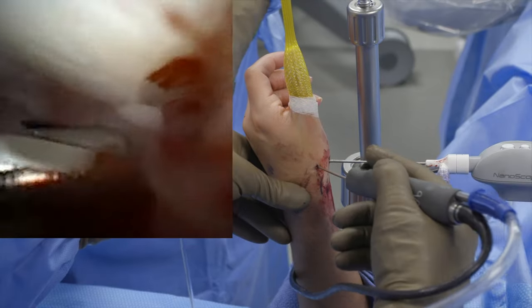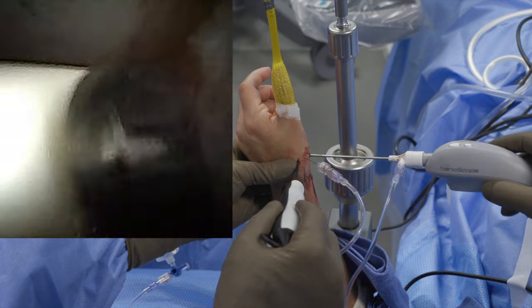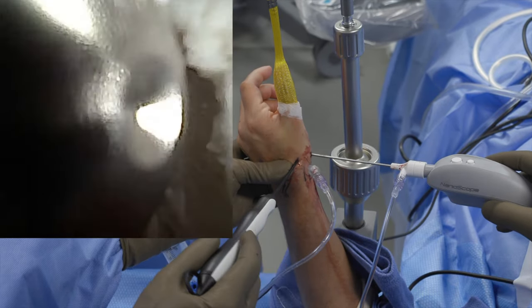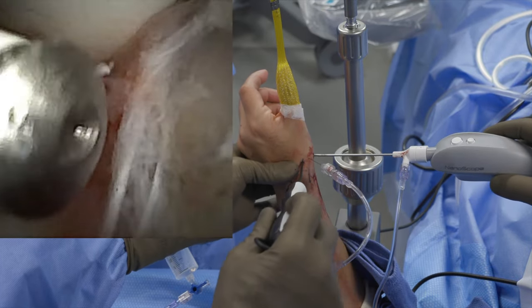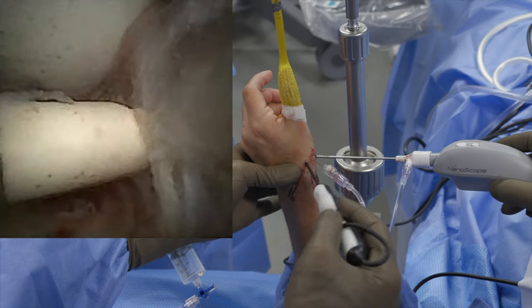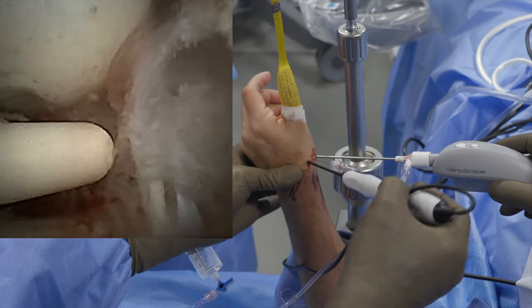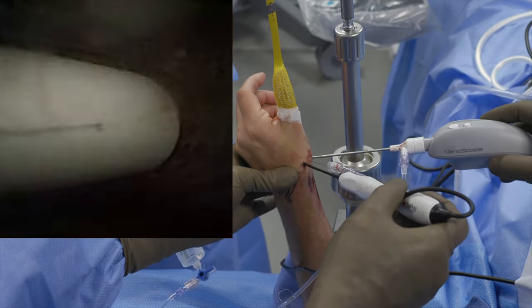A transthenar portal is made under direct visualization. Viewing is carried out from that portal and a radiofrequency thermal probe is used on the volar surface of the joint, just deep to the anterior oblique ligament, which can now be visualized. Thermal capsulography of the volar capsule and anterior oblique ligament is performed due to its theoretical benefit of further stabilizing the joint. A third portal is used for outflow to avoid excessive heat with the radiofrequency probe.